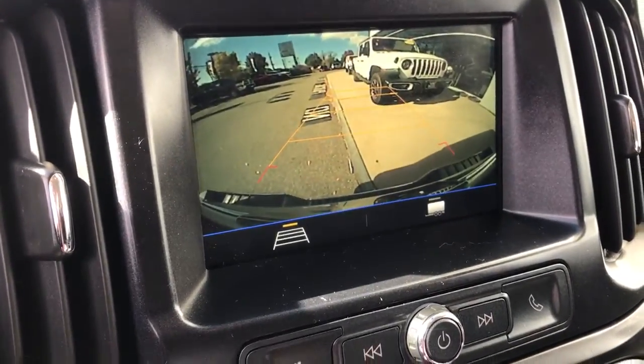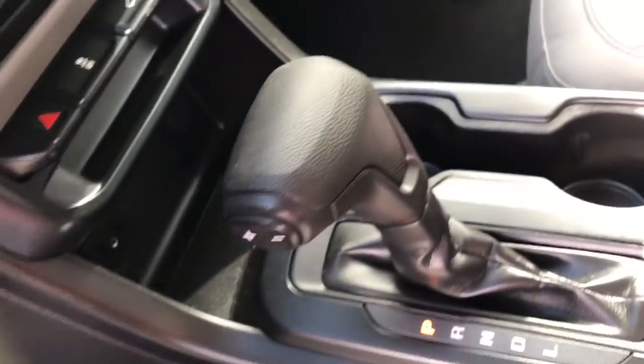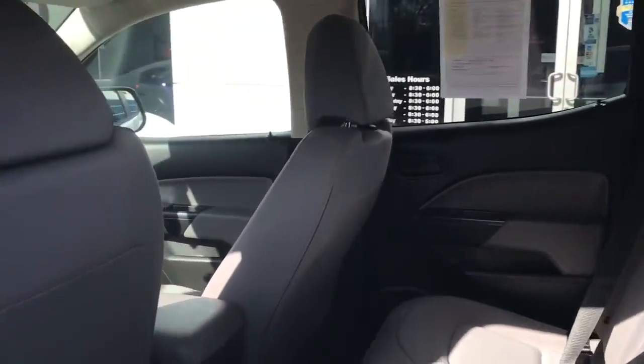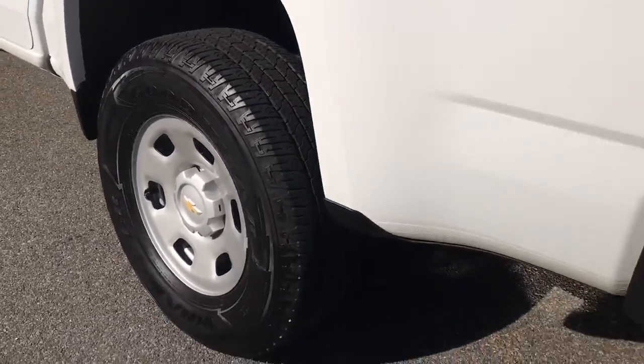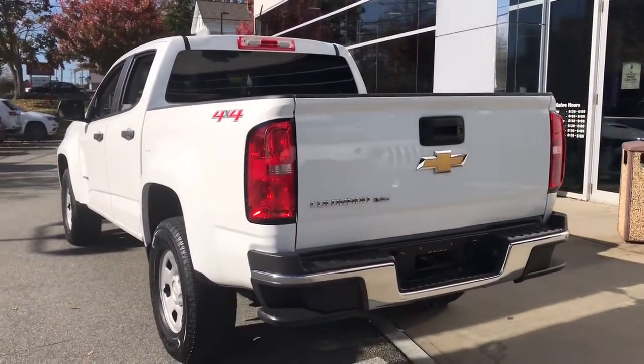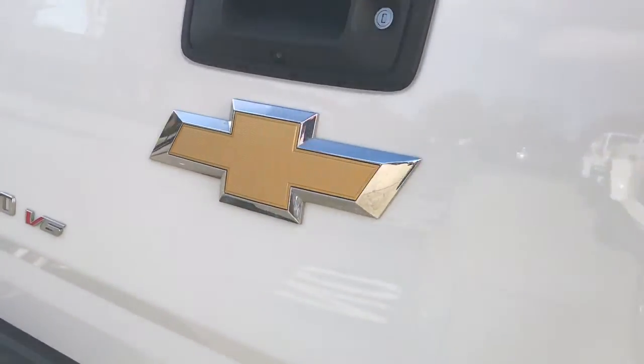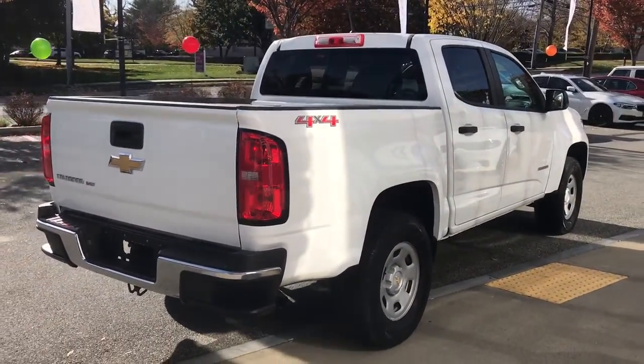The following are some of this vehicle's highlighted options: backup camera, 4x4, iPod and MP3 input, V6 cylinder engine, electronic stability control, power driver seat, front tow hooks, Bluetooth, vehicle anti-theft system, and 8-speed automatic transmission.